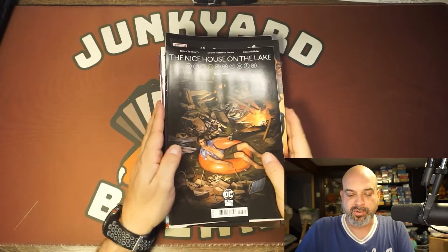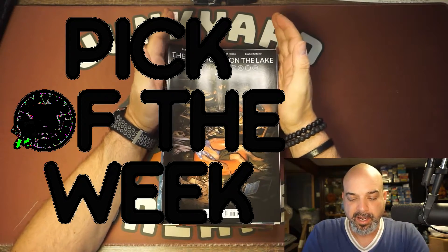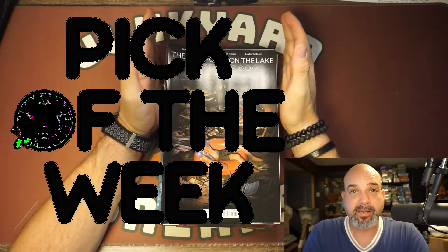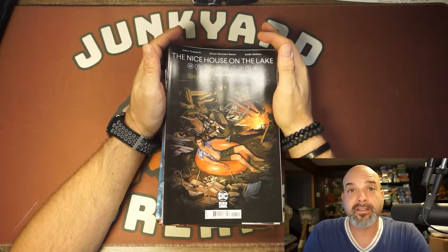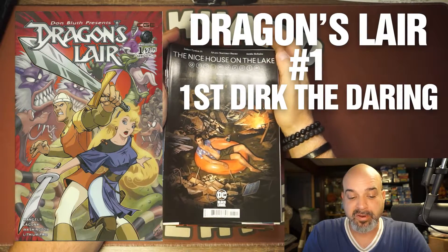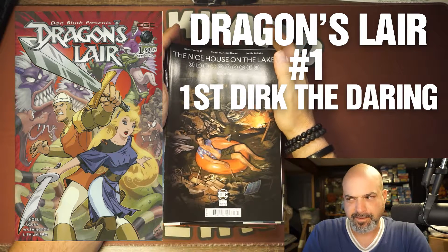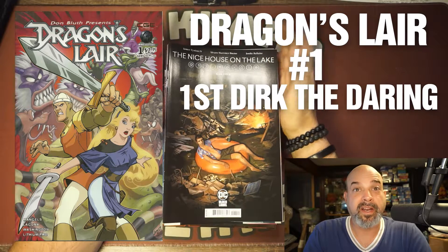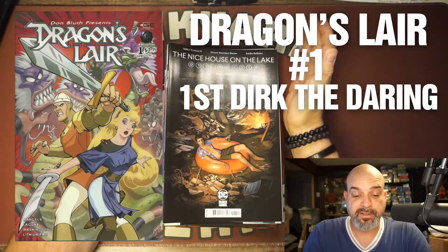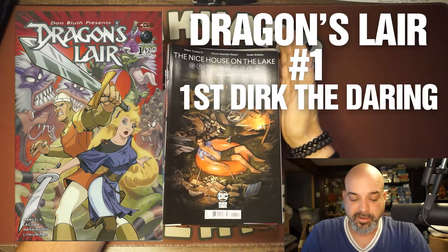Alright, that was quick. Now my pick of the week — as you all know, every time I do a comic book pull list I pick a book of the week. This week I'm picking Dragon's Lair number one — first appearance of Dirk the Daring in comics. I forgot the princess's name... Daphne, I think. Ryan Reynolds is going to be Dirk the Daring in a live-action version of Dragon's Lair.